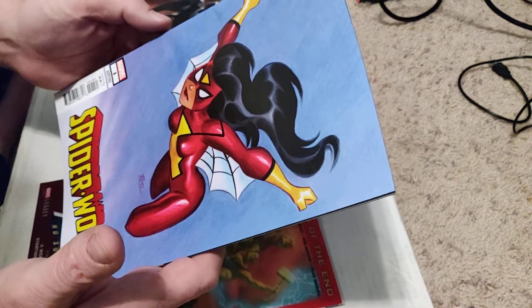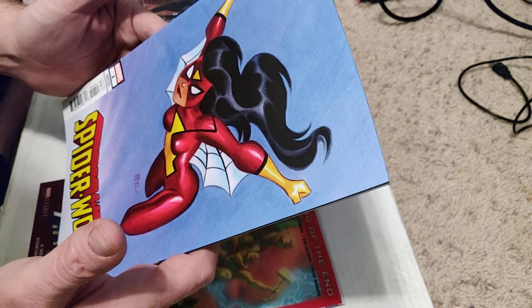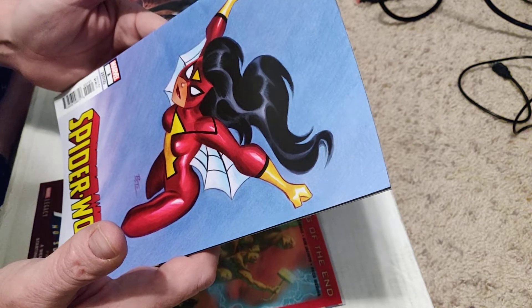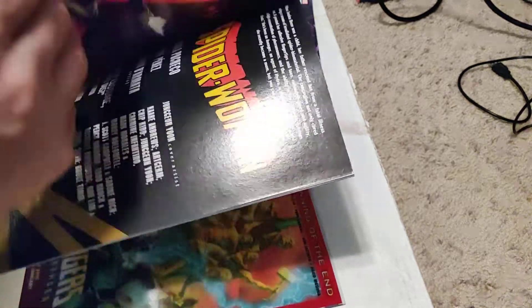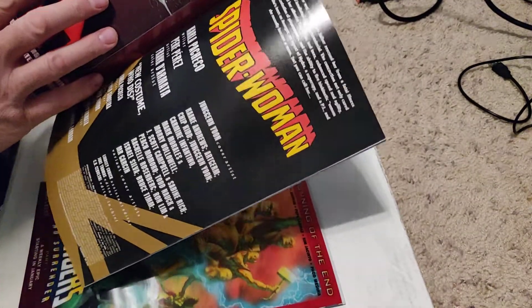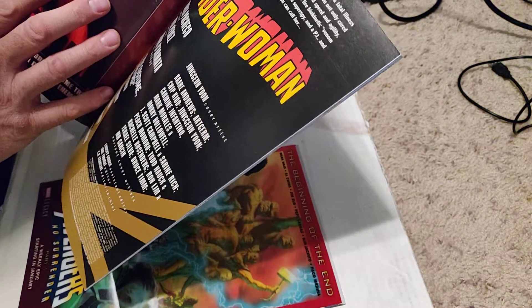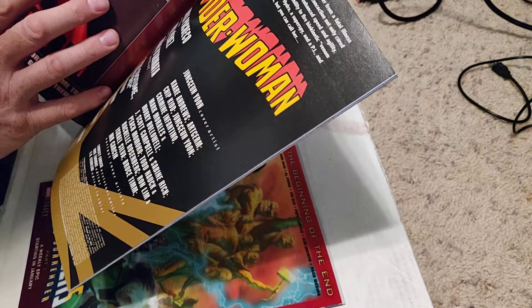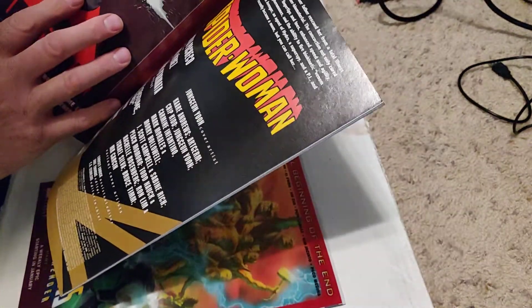A Spider-Woman number one! How many covers did they make of this book? I don't know who the cover artist is — it starts with a B. It's pretty sad when I can't read the covers; I don't have my reading glasses on. J. Scott Campbell did one. Art Germ did one. A bunch of people did one.